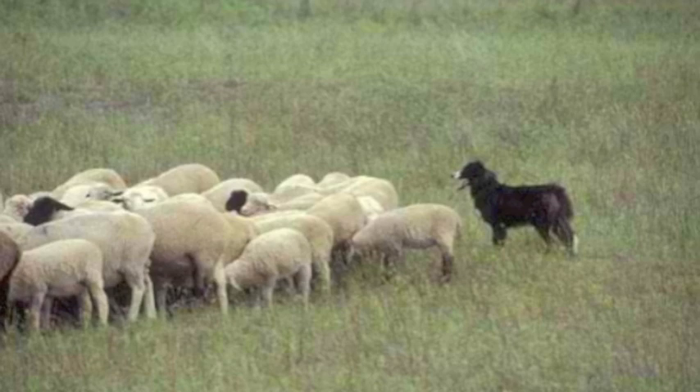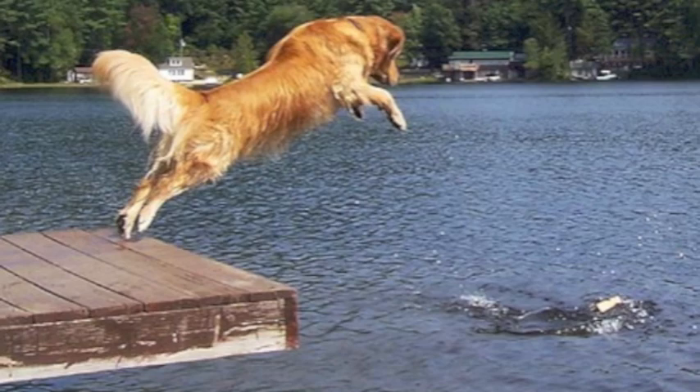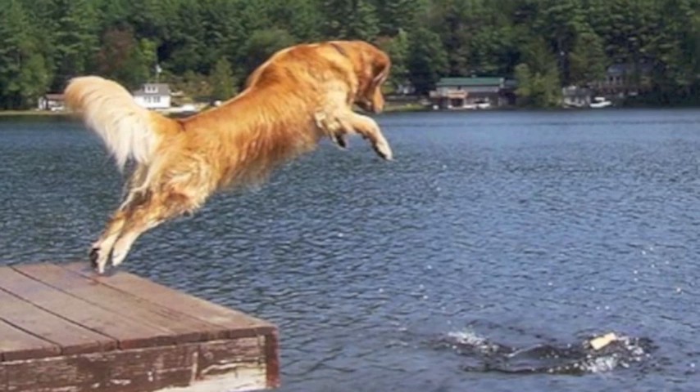A good working dog has limbs that extend freely and has balance of body for trotting long hours. Strong hindquarters provide strength for quick bursts of speed and thrust for leaping. All these are the blueprint for a sound structure, and through this comes the importance of angulation.